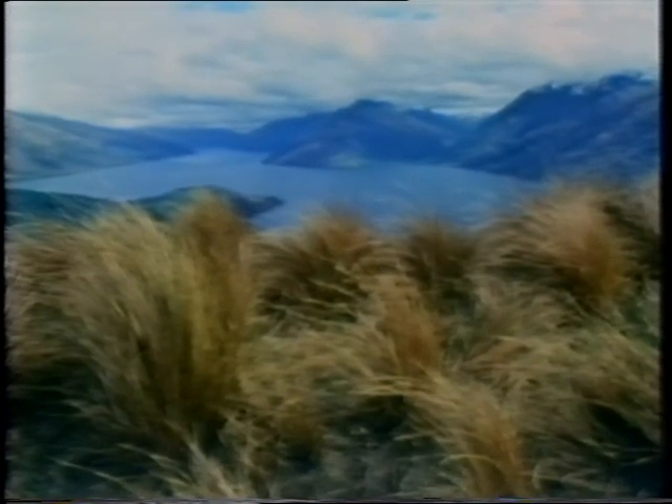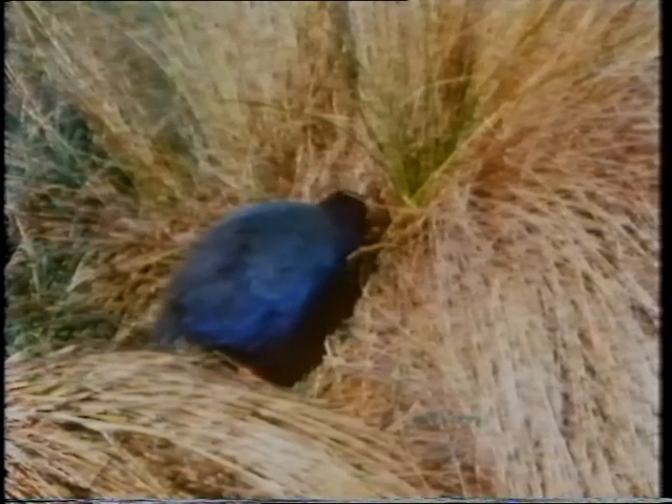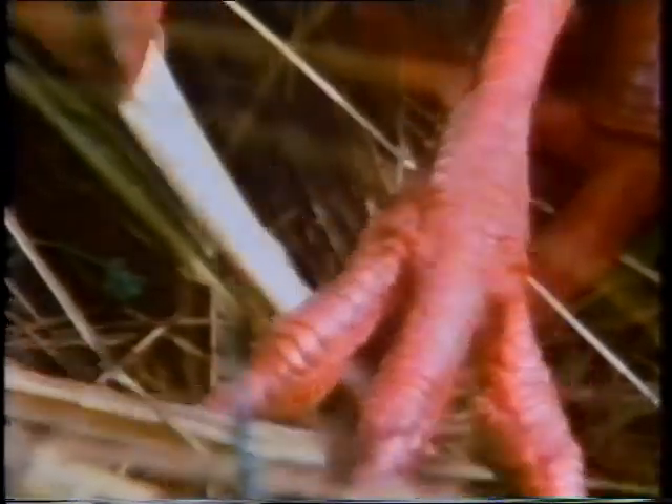It's here the flightless and critically endangered Takahe spends the warmer months. The bird spends 90% of its day feeding. Once a piece of grass is selected, it nips it off at the bottom. Holding it in one foot, it meticulously strips off the outer cover of the stem until it gets to the nutritious inner pith. Unfortunately for the Takahe, larger animals share its preference for these tender grasses. In the 1960s, exotic wapiti and red deer were released here for hunting — they bred rapidly. Now there's a lot less grassland.